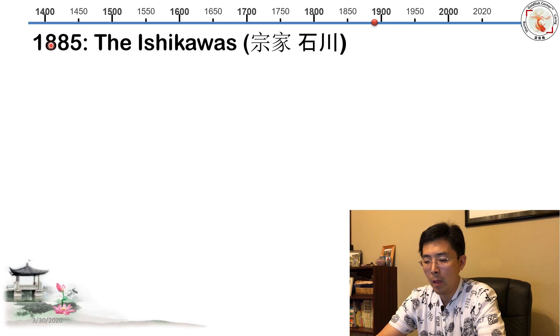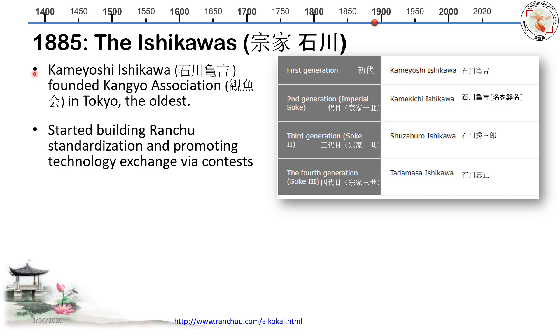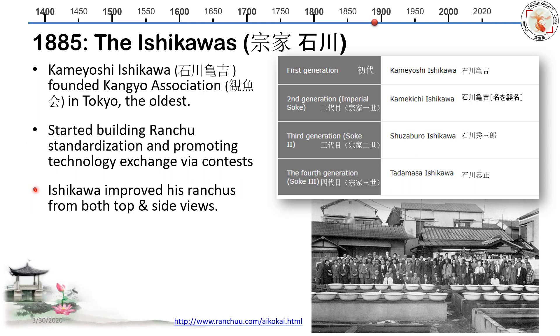Now let's talk about one famous family — the Ishigawa family. Back in 1885, Kamiyoshi Ishigawa founded what is probably the oldest association, called the Kanyu Association in Tokyo. They defined an annual goldfish show or contest, and Ranchu keeping became standardized. This annual Kanyu Association show also promoted technology exchange. Many believe that Ishigawa's work proved his Ranchu not only from the top but also from the side view, and Ishigawa's work is the foundation of the modern Ranchu type.